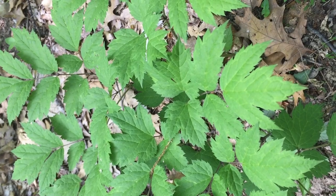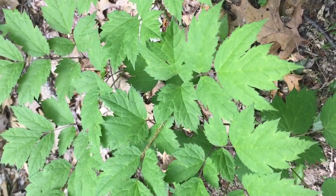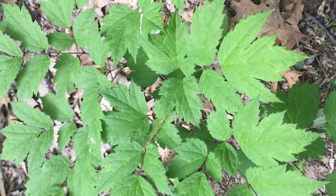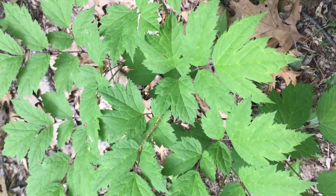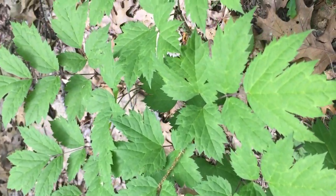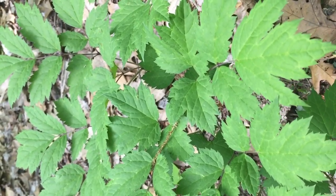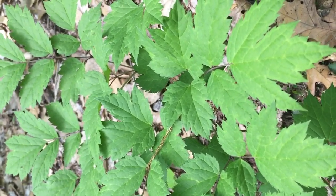Black cohosh is mostly thought of by the popular press as the menopause herb. And honestly speaking, I think that most women using black cohosh as a simple will be underwhelmed in its ability to alter menopausal symptoms. It will modestly improve them.